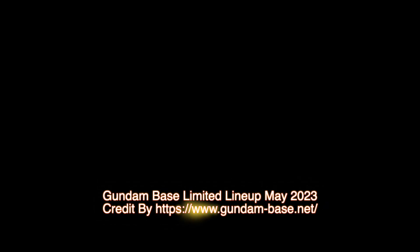For news and more information about Gundam plastic model kits, please subscribe to GMK World Channel.